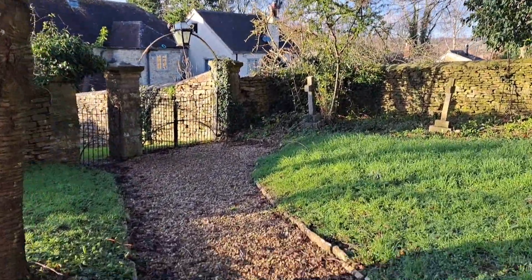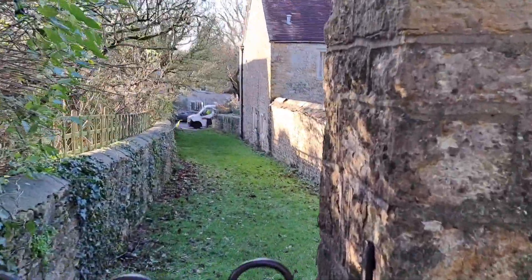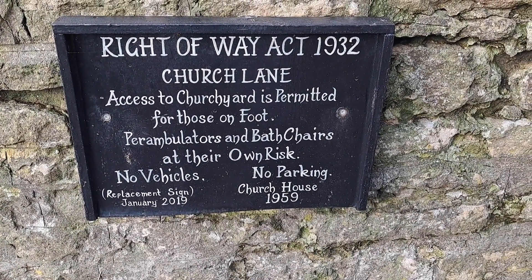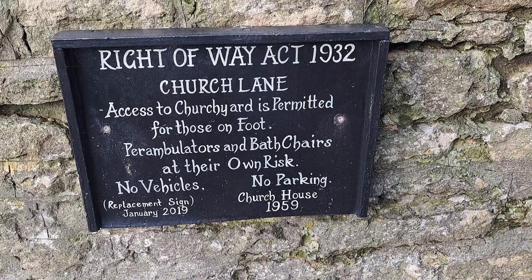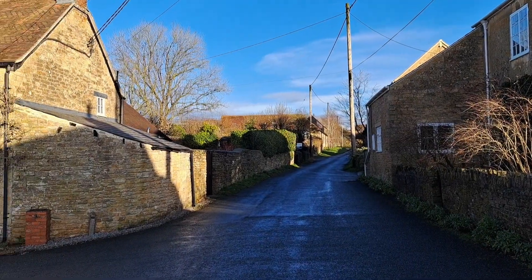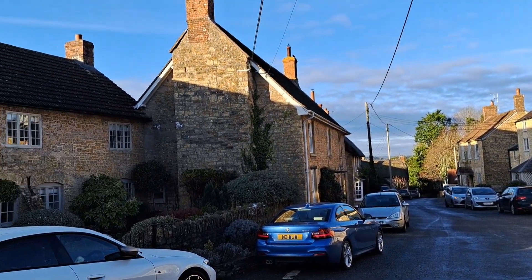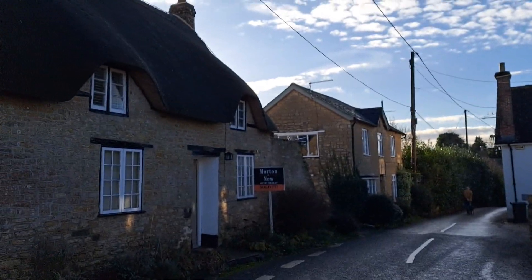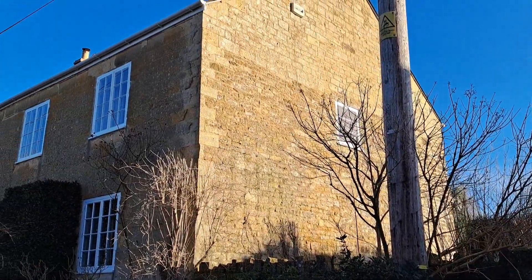Down this pathway at the end is an interesting little sign — an interesting little right-of-way notice. It reads: access permitted for those on foot, perambulator, and bath chairs at their own risk. Don't think you get many bath chairs nowadays. There's the centre of the village here, very nice. All these cars kind of spoil it a little bit, but can't help that — the necessary evil of the modern day.